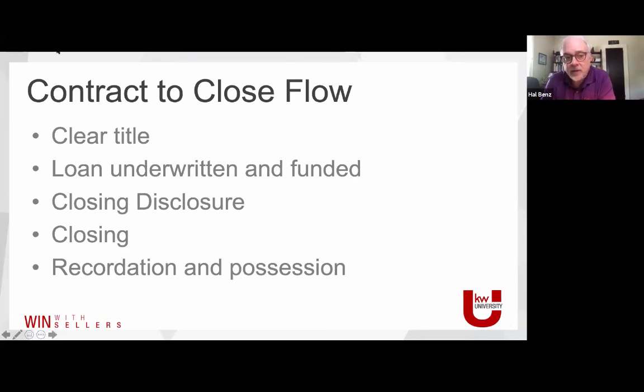Contract to close flow: we've got to have a clear title. The underwriting has to get done, it has to get funded. We'll talk about warnings in underwriting that we have to give buyers and sellers to make sure they don't create problems. The closing disclosures have to be done, the closing happens, and then finally we've got to record and take possession. This is just the flow of things that need to happen.